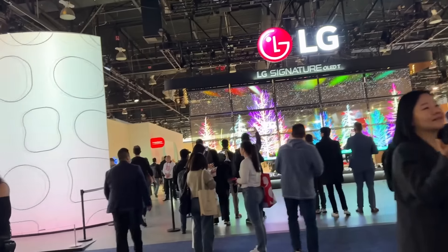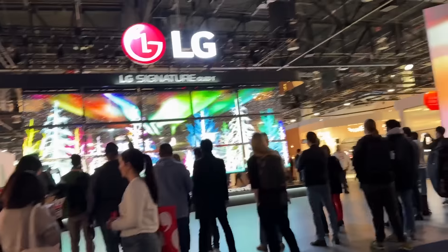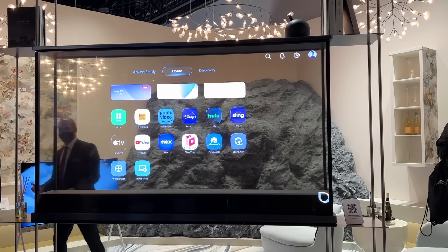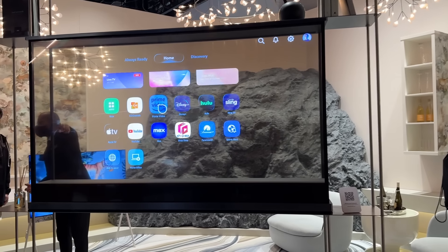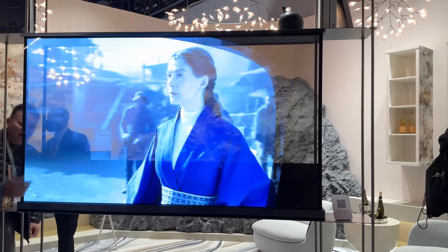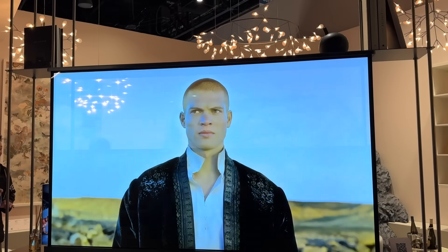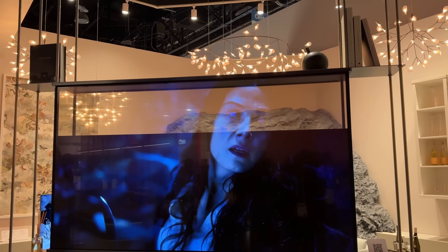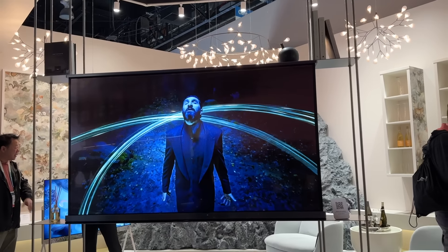This year LG stole the show with this transparent TV, and this is not a concept — it's something you can buy today. The whole idea is that when you're not watching the TV, it blends into your environment, and once you start watching, a solid background comes up and blocks the screen so you can watch it just like a regular TV. It's very cool; it's hard to explain — you have to see it for yourself to really appreciate it.